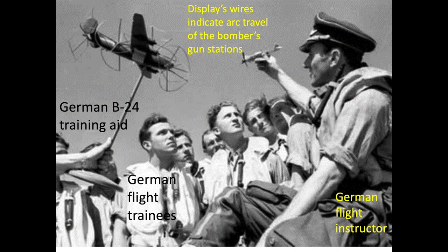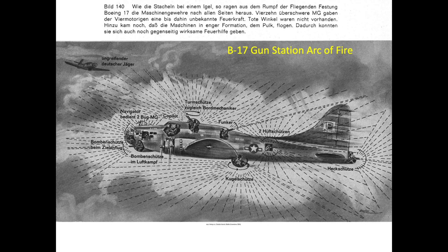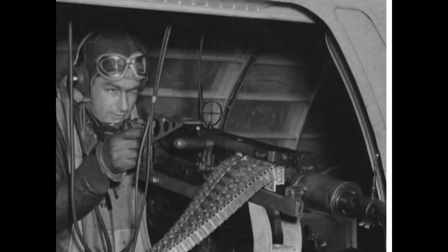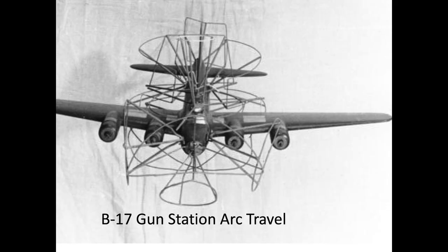Bombers flew in formation for various reasons. The main doctrine was to increase the defensive firepower of the formation flying unit. Each B-17 was armed with 11 to 13 Browning M2 .50 caliber machine guns. Each gun was capable of firing up to 14 rounds per second at an effective distance of 600 yards. Each bomber was positioned in the formation providing specific area coverage, and were in turn provided mutual coverage by the other airplanes. Germans found it difficult to attack a well-disciplined formation. An 18-aircraft combat box formation could bring up to 234 guns to bear. Germans adopted training aids to illustrate the arc travel of each of the bombers' gun stations.